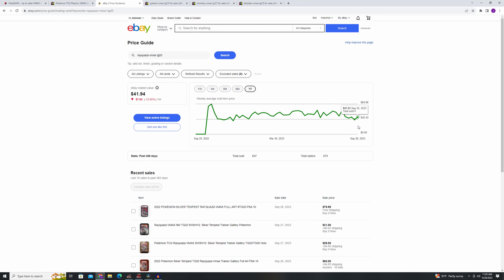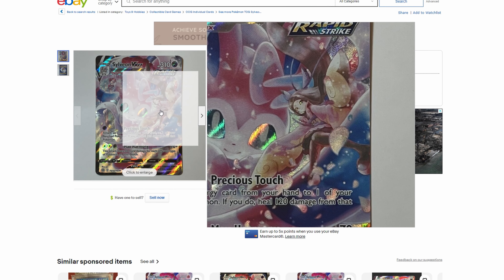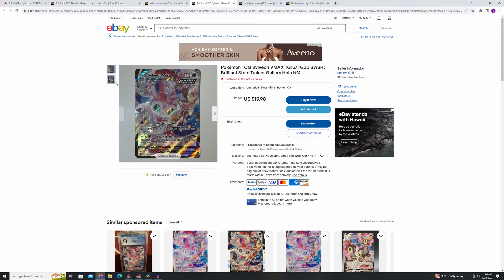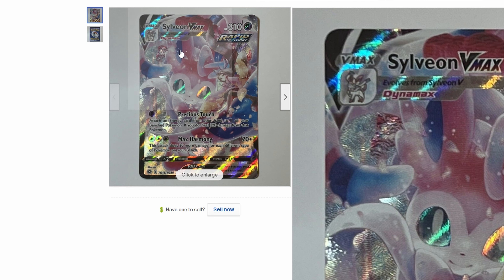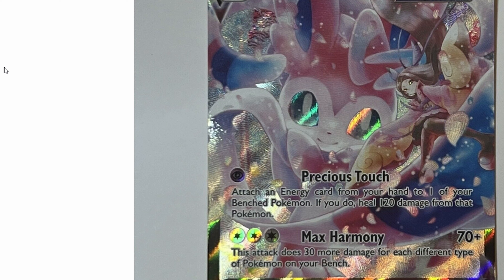Let's check out the Sylveon — the sparkle on this card is just wow. Imagine that on your desk: a nice conversation piece, something that would just draw people near, make them want to look at and talk about it. And this isn't even the best picture quality.